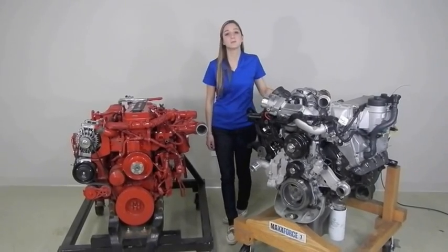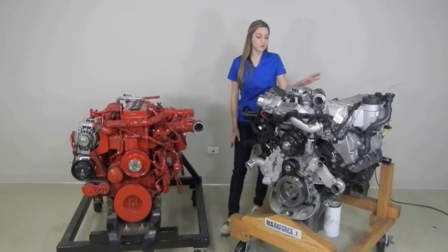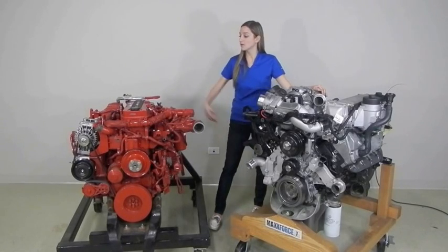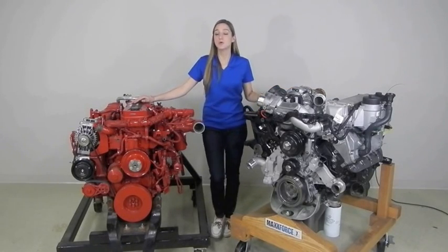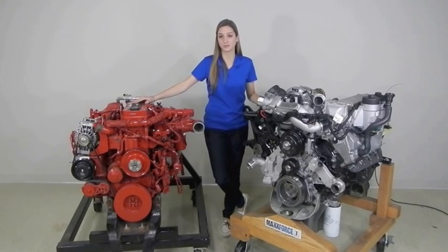The next thing I'm going to talk about is the performance between these two engines. The Max Force 7 horsepower-wise goes from 220 to 300, where the Cummins ISB goes from 200 to 325. So the ISB has a leg up because it has one more rating than the Max Force 7.